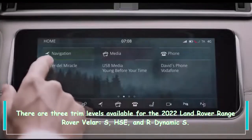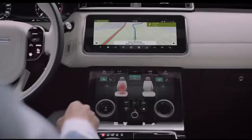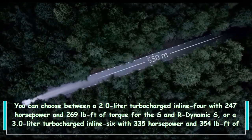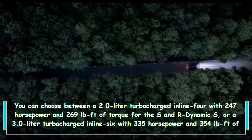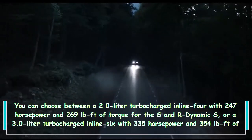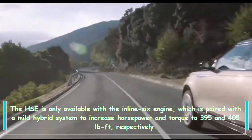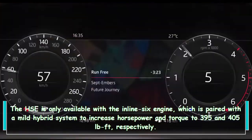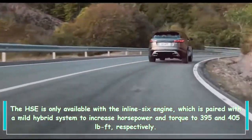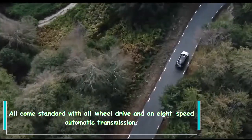There are three trim levels available for the 2022 Land Rover Range Rover Velar: S, HSE, and R-Dynamic S. You can choose between a 2.0-liter turbocharged inline-four with 247 horsepower and 269 lb-ft of torque for the S and R-Dynamic S, or a 3.0-liter turbocharged inline-six with 335 horsepower and 354 lb-ft of torque. The HSE is only available with the inline-six paired with the mild hybrid system, boosting output to 395 horsepower and 405 lb-ft of torque. All trims come standard with all-wheel drive and an eight-speed automatic transmission.